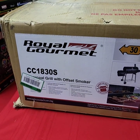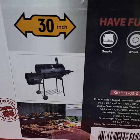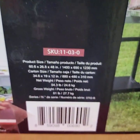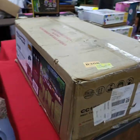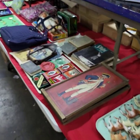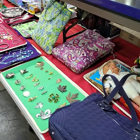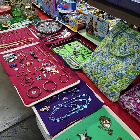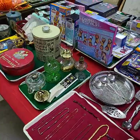Here we have the Royal Gourmet Charcoal Grill with the Offset Smoker — over 30 inches wide. It has the hooks and all that stuff in there. Brand new in the original box, never removed. Make a great Christmas gift for somebody. All right, guys — I've shown you everything out for Thursday night. We will have another auction all set up with another 130 lots for Friday. We will see you Thursday starting at 3 o'clock. I hope you all have a wonderful evening and day tomorrow.